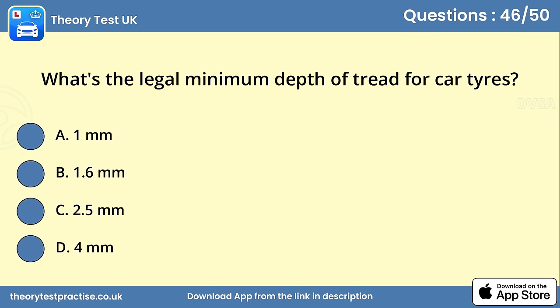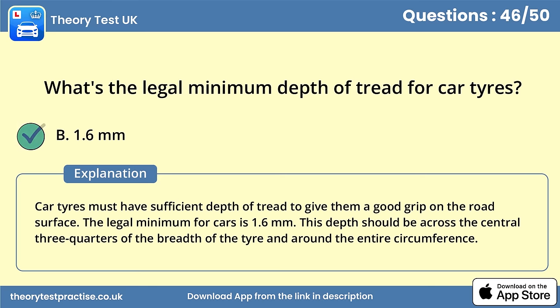Question 46. What's the legal minimum depth of tread for car tyres? The legal minimum for cars is 1.6 millimeters. Car tyres must have sufficient depth of tread to give them a good grip on the road surface. This depth should be across the central three-quarters of the breadth of the tyre and around the entire circumference.